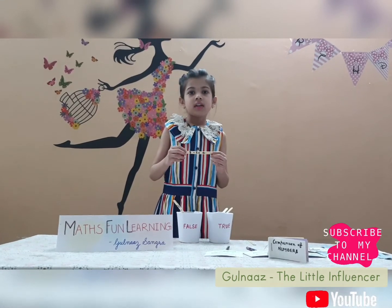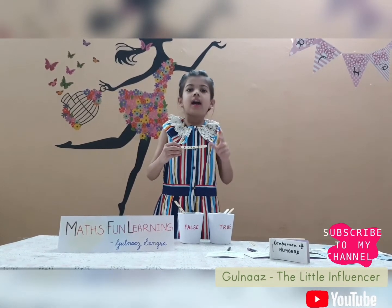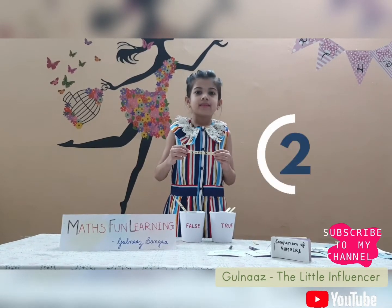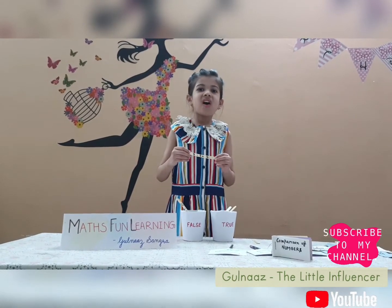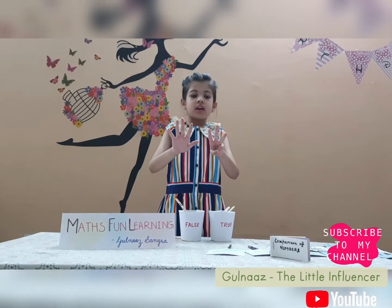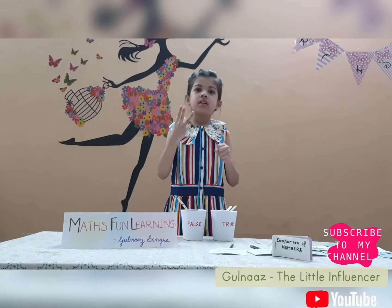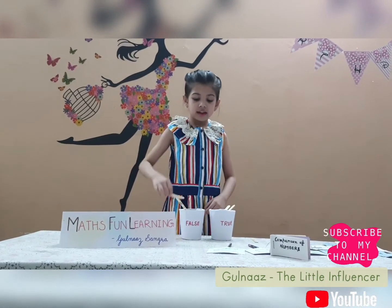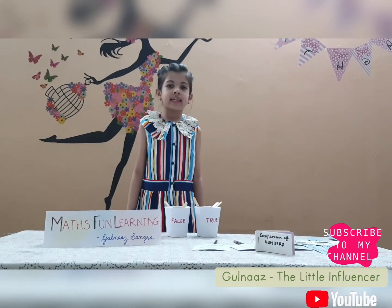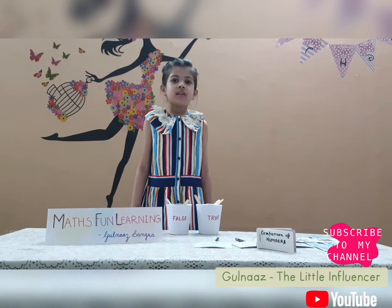Next question: 8 minus 5 is equal to 4 — is it true or false? I will give you 5 seconds, then I will tell you the answer. Time's up, the answer is false! Because 8 fingers up and then 5 fingers down, the answer is 3. That's why it will go in the false box. So friends, hope you like this true and false game. You can play with your cousins, family and friends.